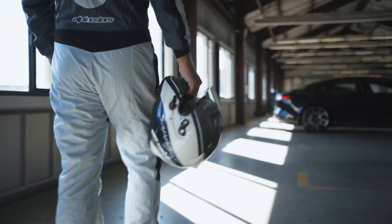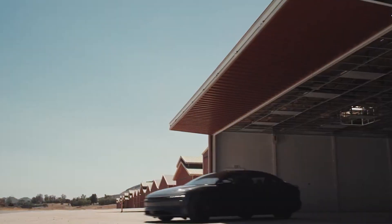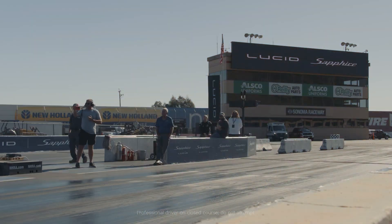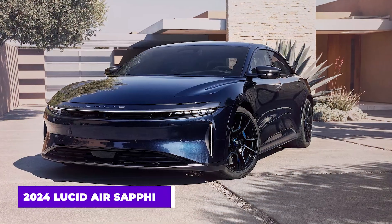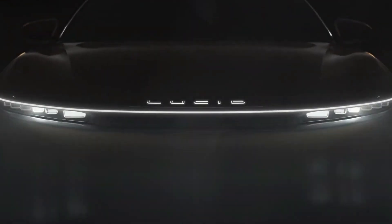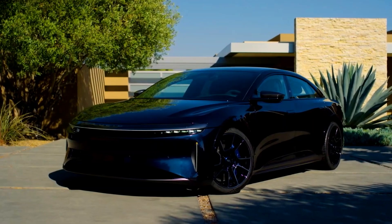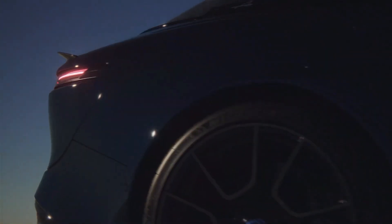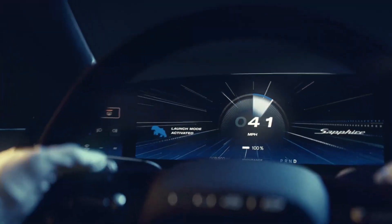Dear EV haters, your chariot has arrived. It's a finely appointed luxury liner. It's a grand touring track specialist. It's a four-door sedan. It's the all-time sleeper. And it makes Tesla yesterday's news. We're talking about the 2024 Lucid Air Sapphire, an absolutely bonkers technological tour de force, electric style. Anyone that thinks electric vehicles are lame will need to sit down and prepare to have your automotive reality flipped upside down.